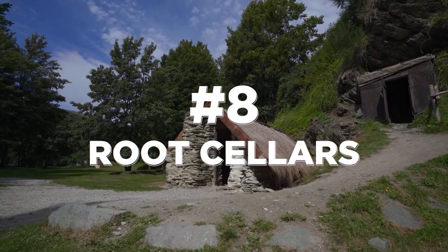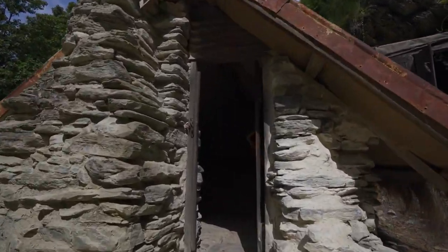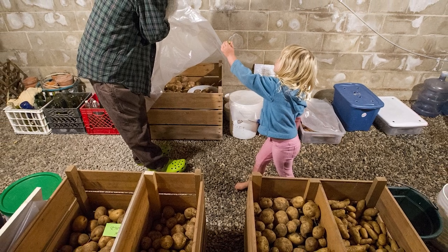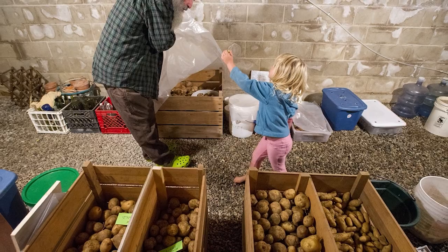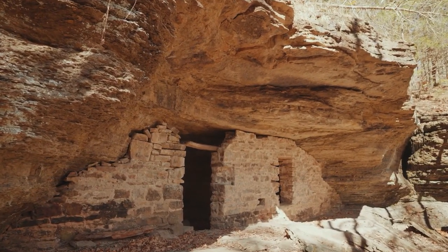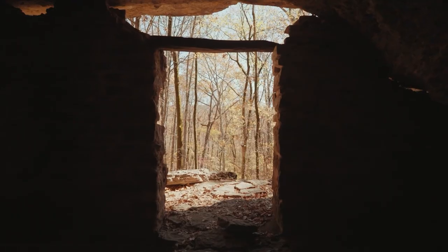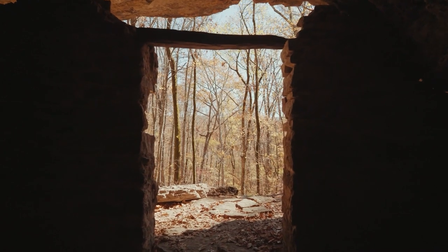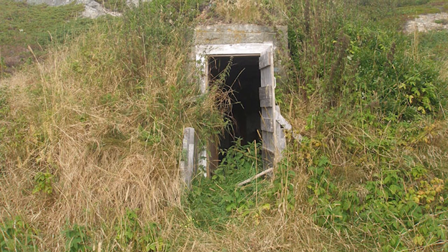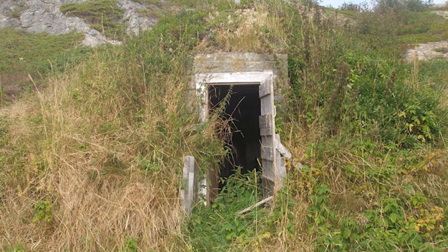Root cellars were storage spaces commonly found in traditional homes before refrigeration was widely available. These underground or partially buried rooms were used primarily for preserving fruits, vegetables, and root crops. Typically constructed in rural or farmstead settings, root cellars were designed to maintain cool, dark, and often damp conditions. They varied in structure, ranging from dugout caves to specially built rooms, sometimes in a basement. These spaces were carefully crafted to ensure a stable environment that helped extend the lifespan of produce.